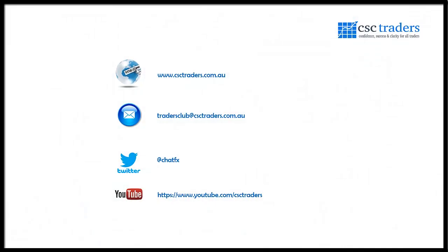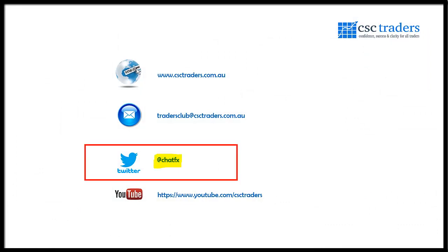As always, please feel free to contact us if you have any questions. You can also follow me on Twitter at ChatterFX for trade setups and breaking news. Most importantly, hope you have a fantastic trading day — I'll speak to you tomorrow for the daily call. Bye for now.